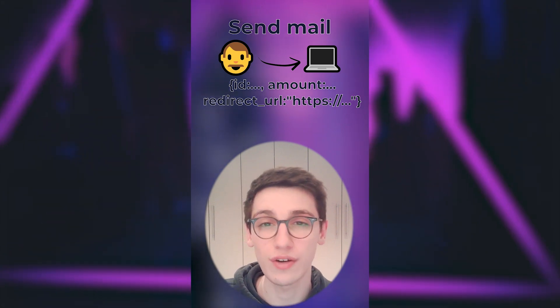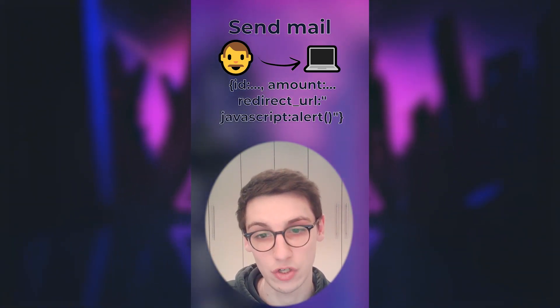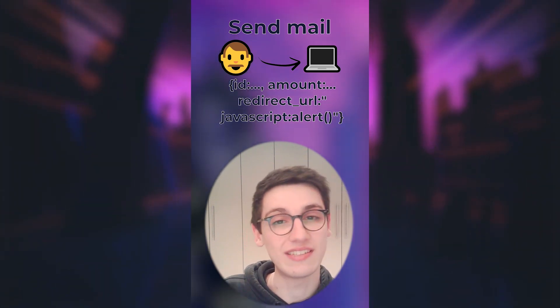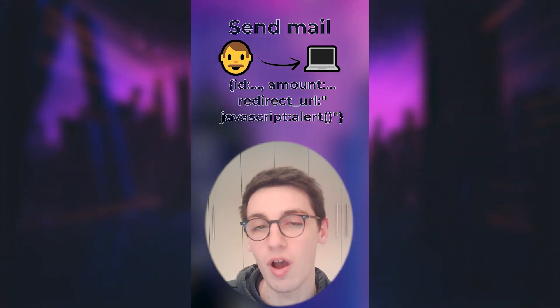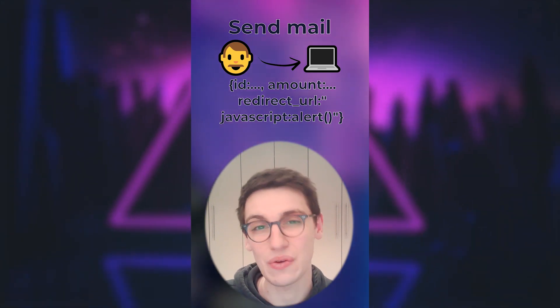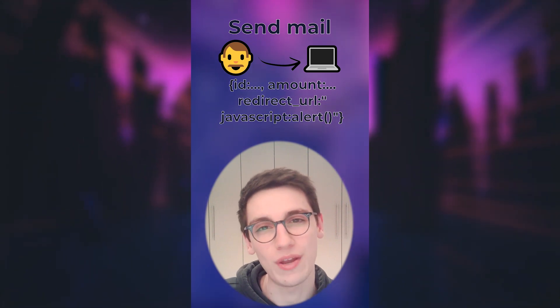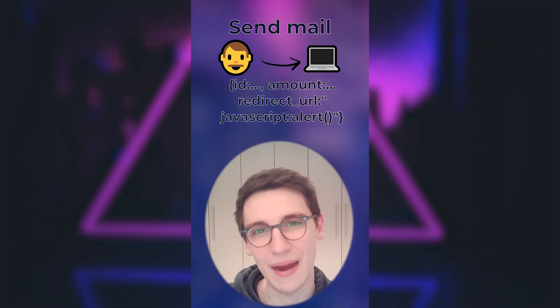So if you changed it to, for example, javascript:alert(document.cookie), then you could potentially steal the cookies of other people if you use a more advanced payload. An XSS was found. So a huge congratulations, whoami991, for this really cool finding and for your 100 USD bounty.